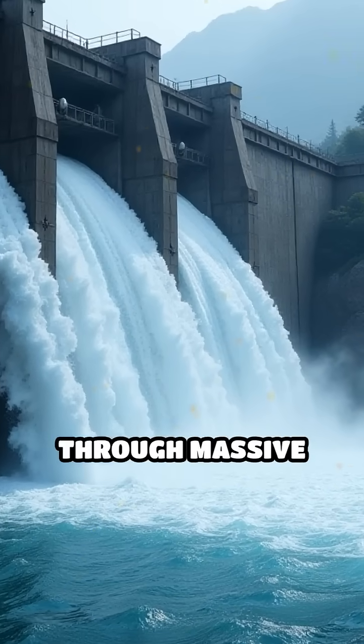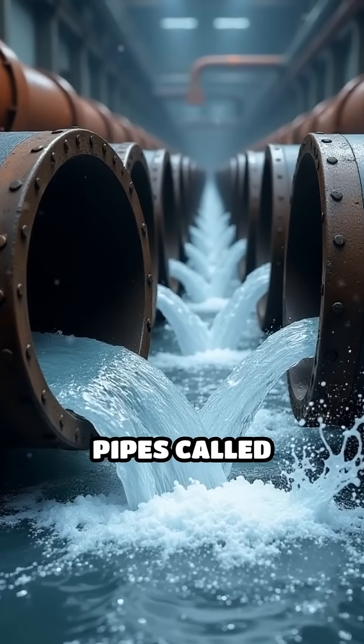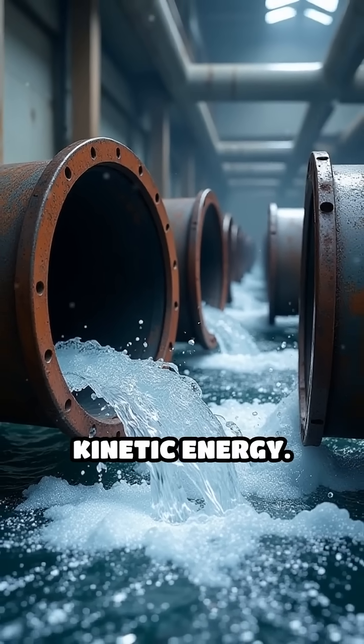Water from the lake is released through massive intake gates, which channel it into giant steel pipes called penstocks. As water rushes down these pipes, it gains speed and kinetic energy.